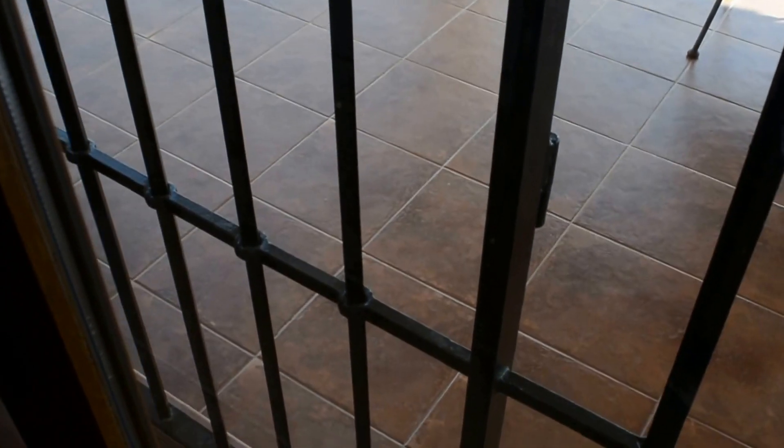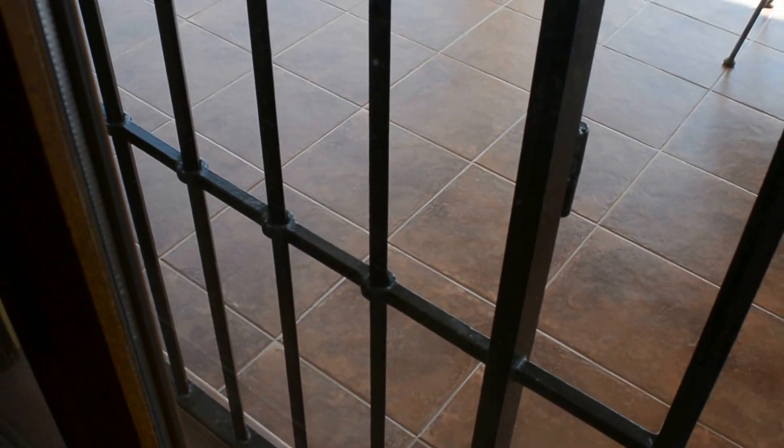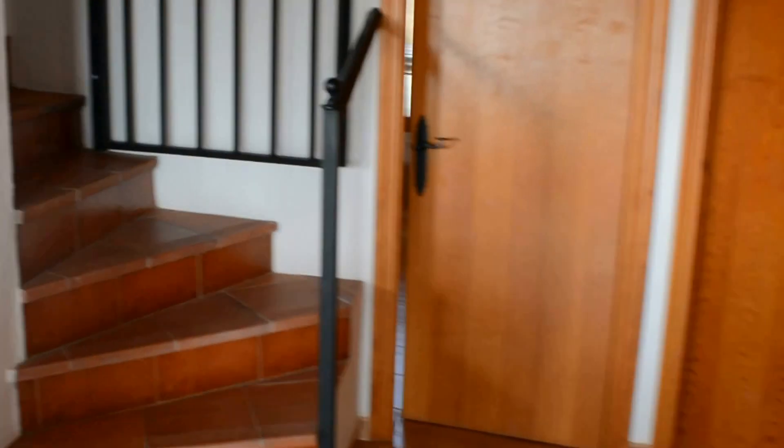Good quality and obviously very low maintenance. You've got the shutters which are higher quality than standard — solid steel, they all fold back. On this level there are three bedrooms, three bathrooms, and a kitchen.